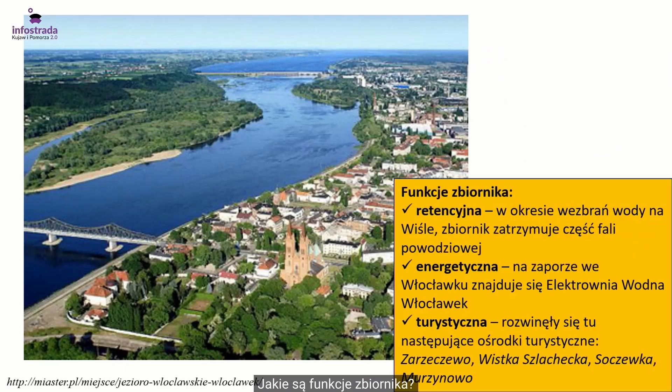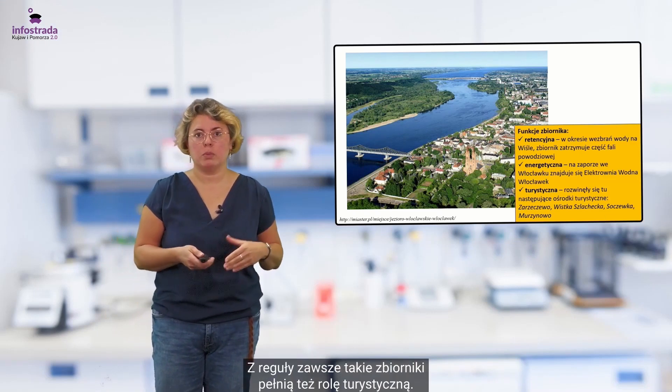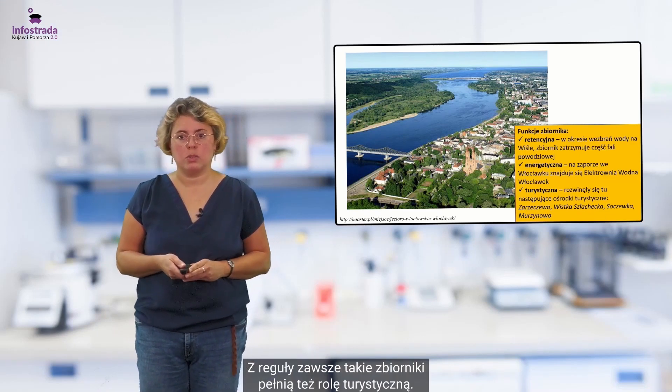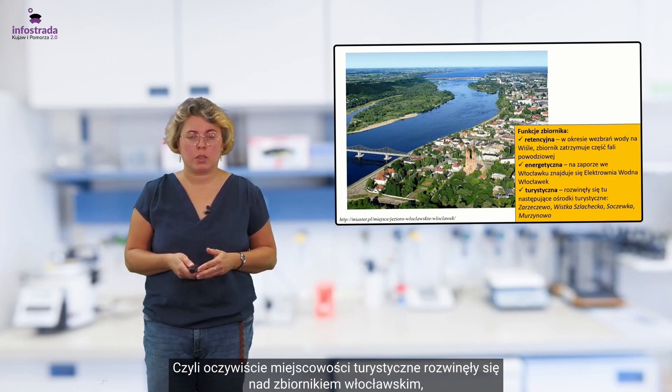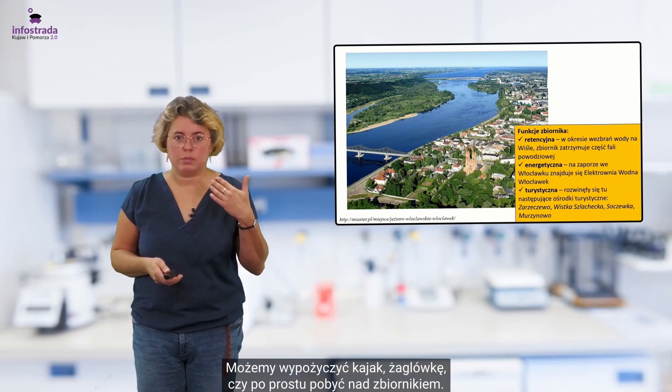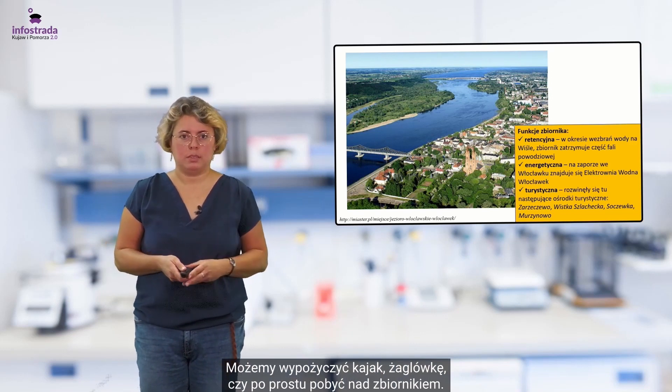Jakie są funkcje zbiornika? Przede wszystkim retencyjna — zatrzymujemy wodę kiedy zbliża się powódź, fala powodziowa — ale też energetyczna, ponieważ mamy zaporę we Włocławku i tam jest hydroelektrownia. Z reguły zawsze takie zbiorniki pełnią też rolę turystyczną, czyli miejscowości turystyczne rozwinęły się nad zbiornikiem włocławskim. Możemy wypożyczyć kajak, żaglówkę czy po prostu pobyć nad zbiornikiem.